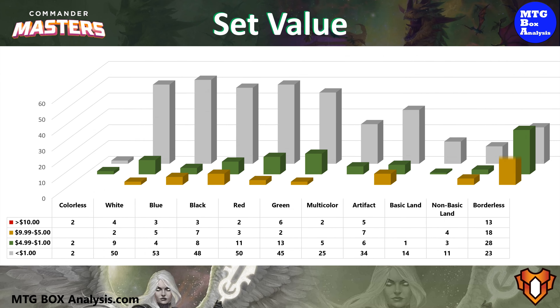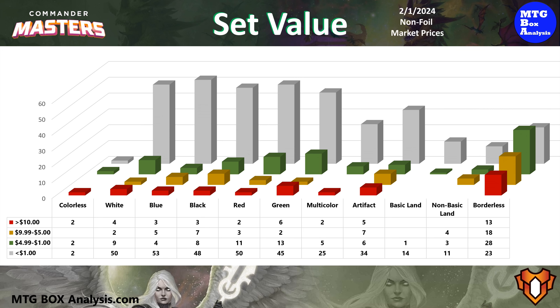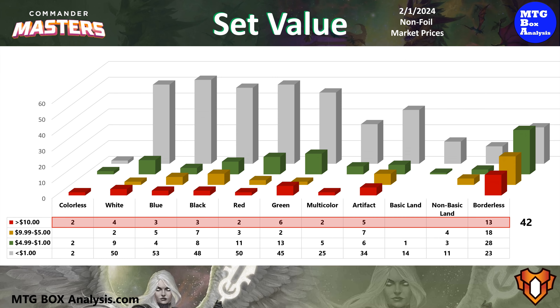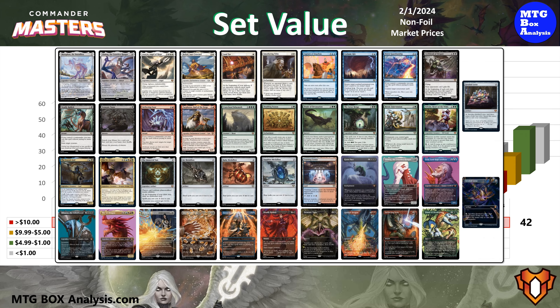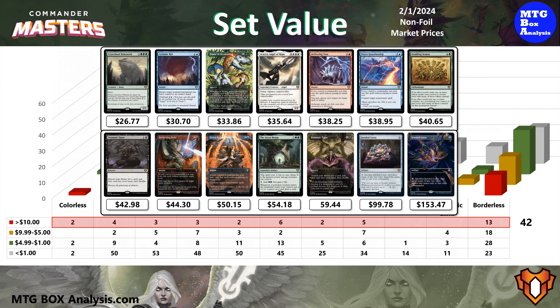Before getting into the value of today's box, let's take a look at the current value of the set. This chart displays all 533 cards that you can pull from a set booster pack using non-foil market prices as of February 1st, 2024. Currently, the set contains 42 cards valued over $10, as the Training Center and Grave Pack have increased this week. Of these 42 cards, 14 are valued over $25 and 5 of them are valued over $50.